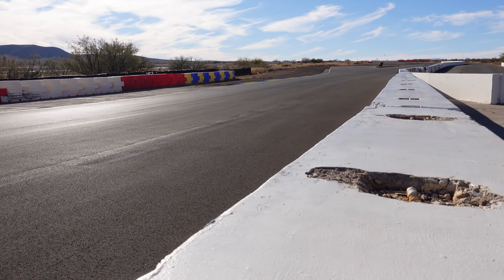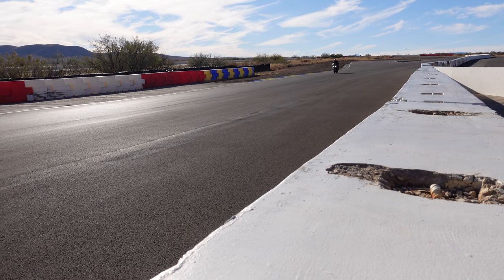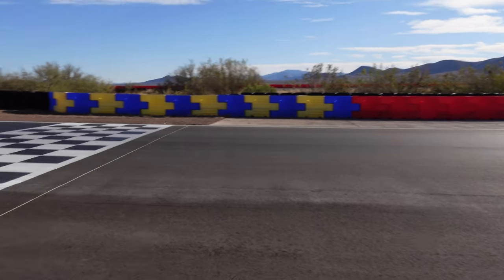It's a 2021 BMW S1000R piloted by the owner — that thing sounds good with that exhaust on there. With that, you all have a good one. Let's get out of the sun. I'm out.